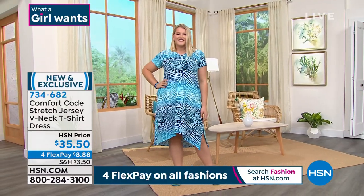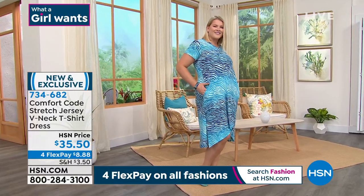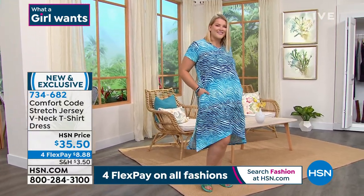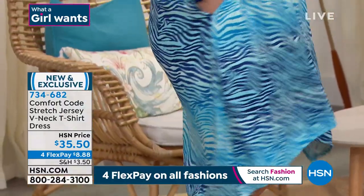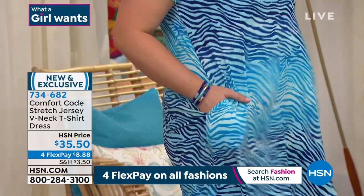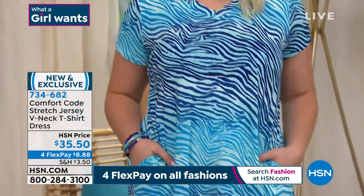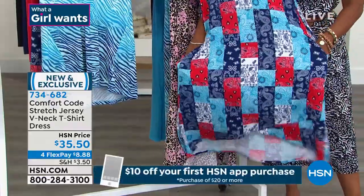Yes, our t-shirt dresses are always extremely popular — all of our dresses are. We get such a warm reception from them and I think it's because we are all looking for that comfortable feeling of a t-shirt in a dress. We're adding some new silhouettes, switching it up a little bit, elevating some things, and really giving you some delightful details to add a little bit of variety into your wardrobe.